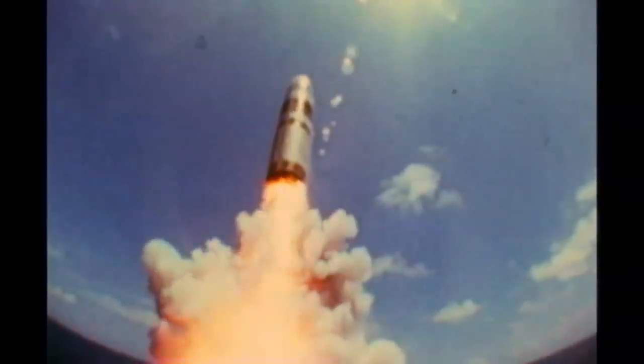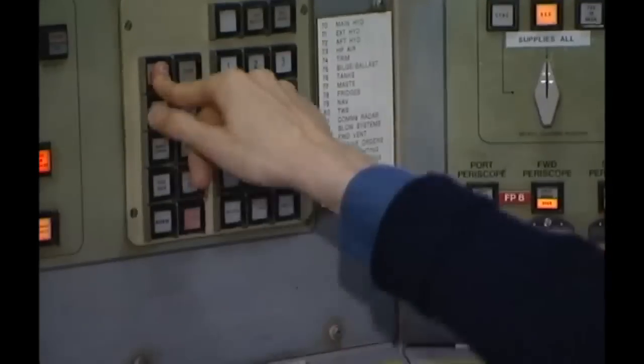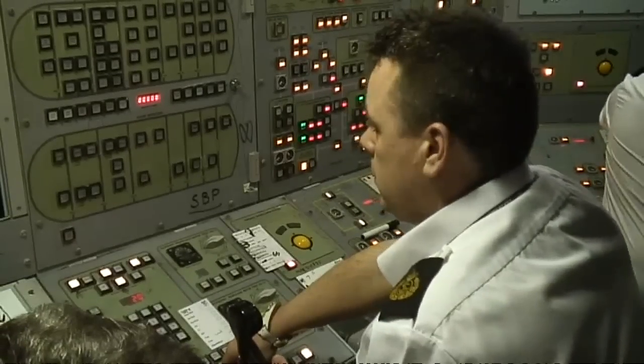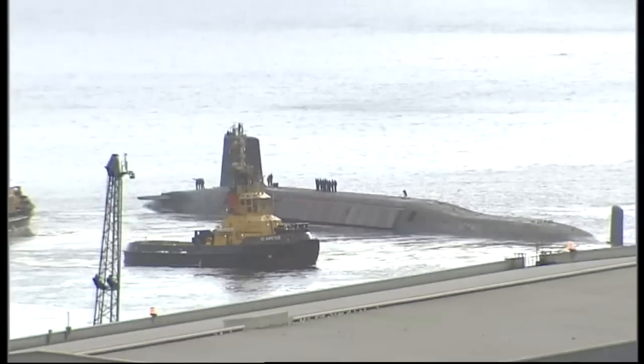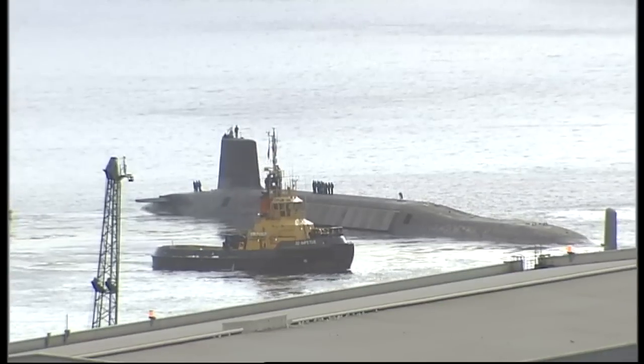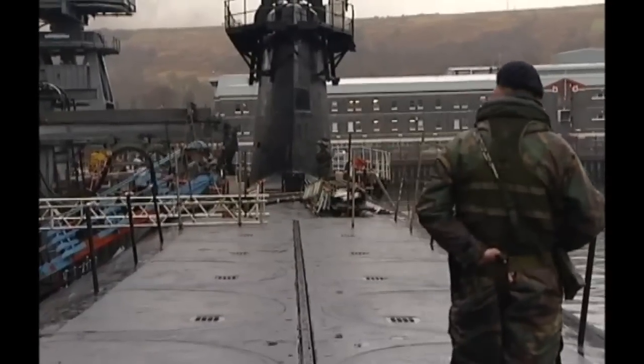This is Britain's Trident nuclear missile system. The proposed upgrade in 2028 depends not just on replacing these warheads, but the submarines that carry them. But is Britain's nuclear submarine technology up to the task? Perhaps not, according to an internal MOD document seen by Channel 4 News. The nuclear reactors currently in use could be more vulnerable to fatal radiation leaks than alternative designs. Not good in a warship.